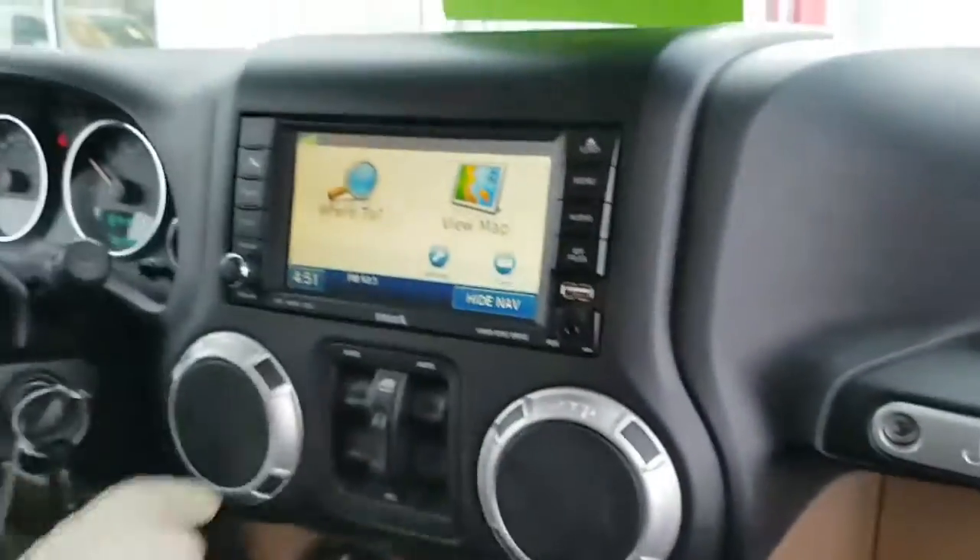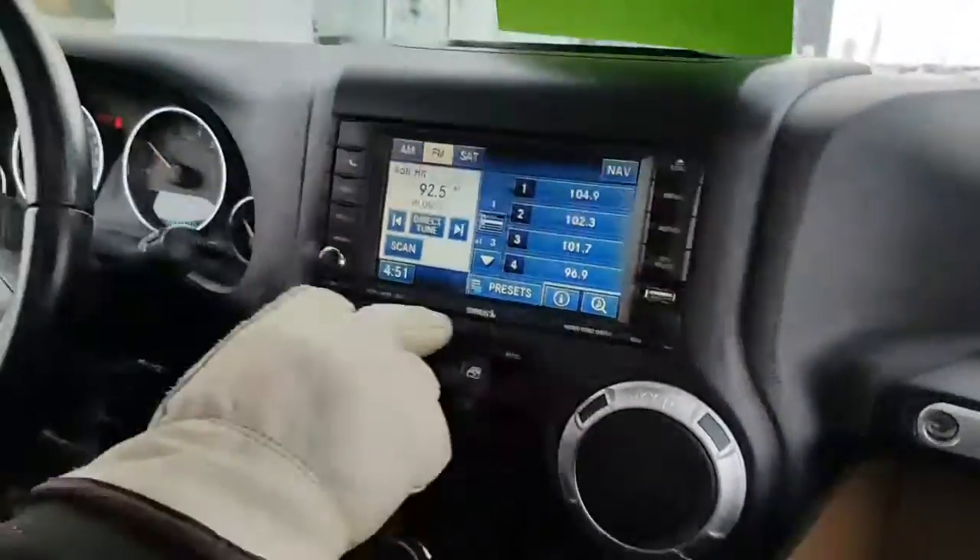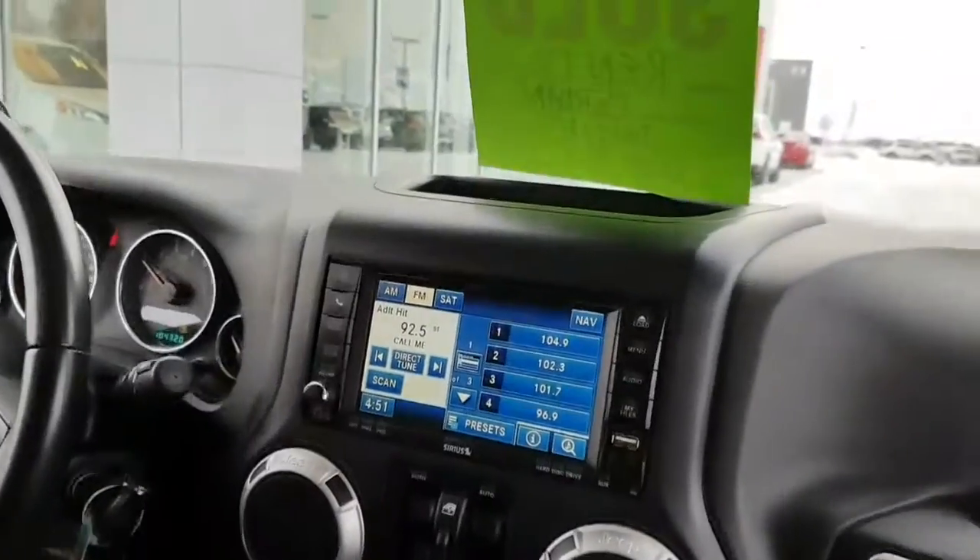You do have navigation for this particular model, so you can go wherever you want. You can put your destination in there and it'll navigate you right back to where you want to go.